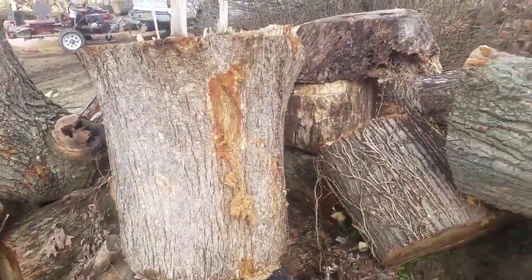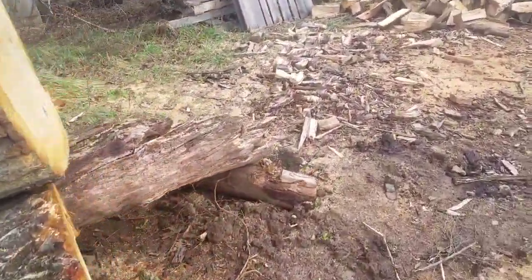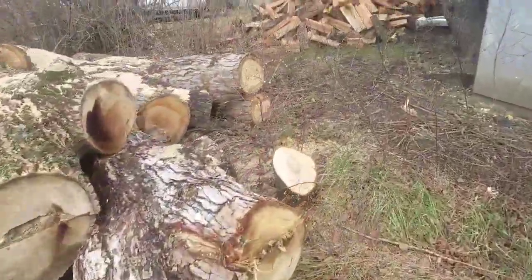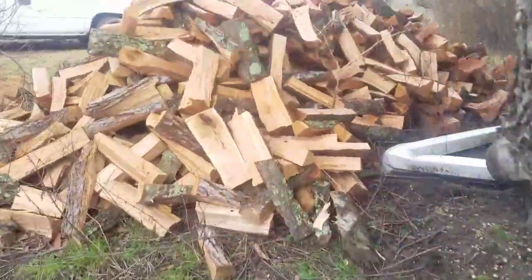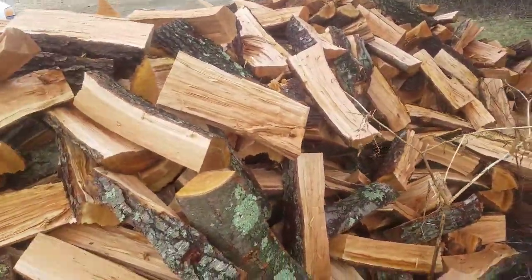I'd like to know what I got down here wood-wise; it's just kind of hard to tell when it's all loose like this in piles. Here's another pile of nice cherry — probably a couple loads, maybe a load and a half.